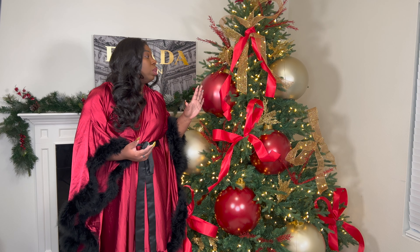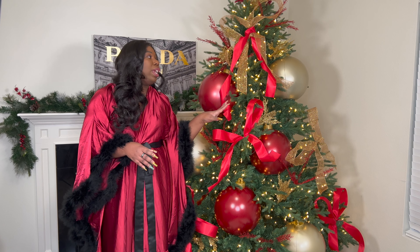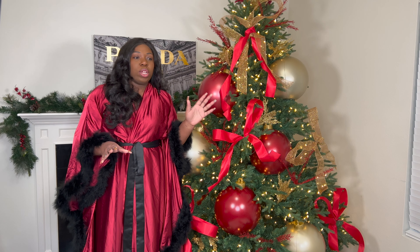I actually got the tree itself from Big Lots and I put it up probably end of October, y'all. This tree has been up for a long time because I wanted to make sure the cats were acclimated to it and I wanted to see what they were going to do with it.